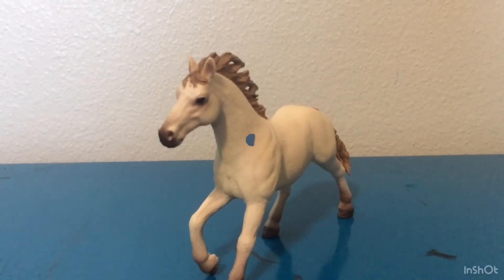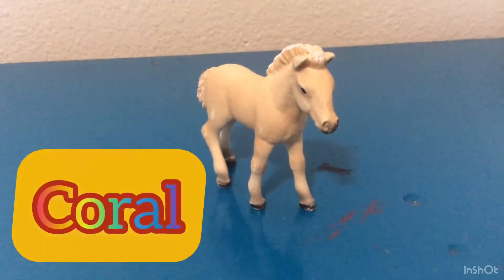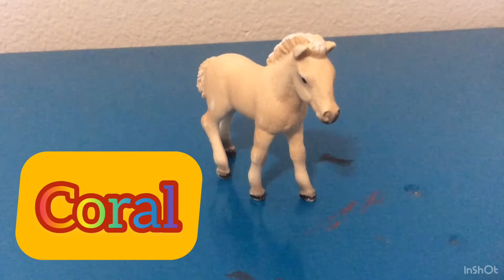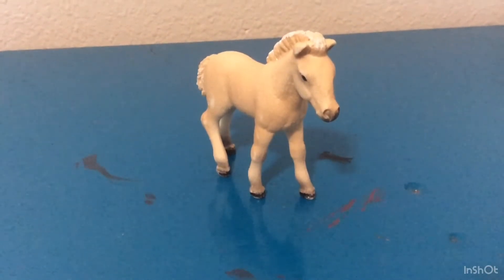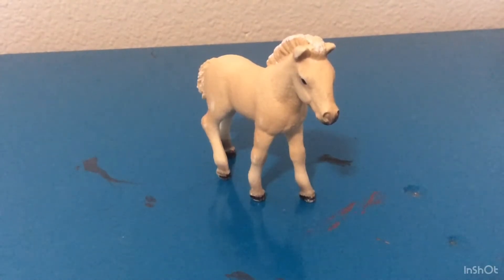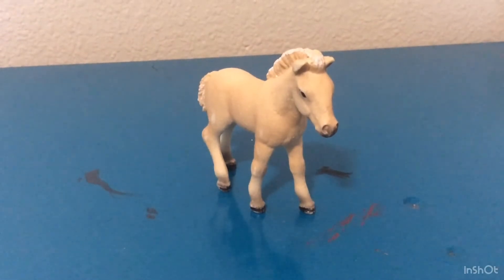The next horse I'm going to be showing you guys is Coral, my Fjord — or Fjord Bull, I don't know how to say it. I don't remember you guys telling me in a previous video, but it's either a Fjord or a Fjord Bull. Let's get on to the next horse.